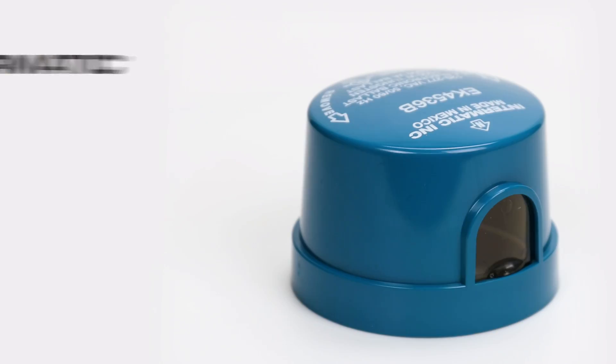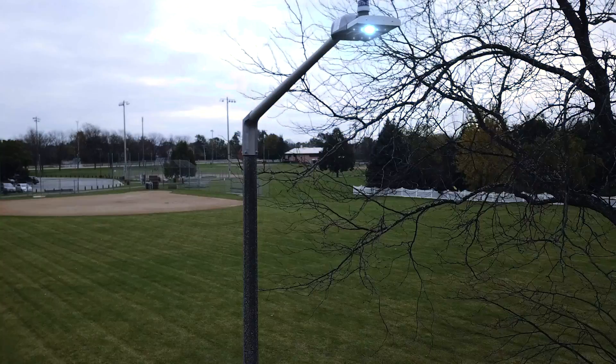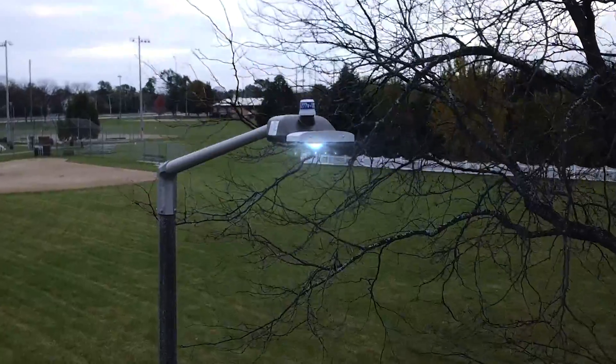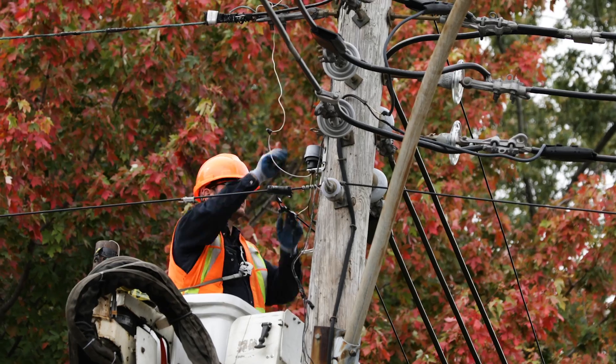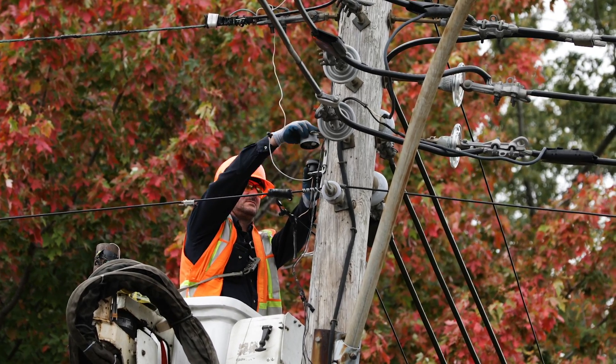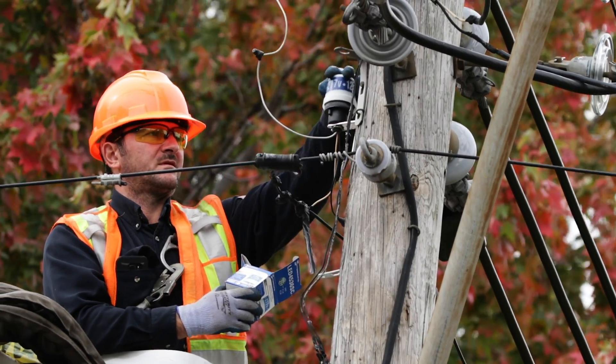The implementation of LEDs has exposed the shortcomings of traditional photo controls. Nightfox was designed from the ground up to match the life expectations that new LED technology brings. Now that LED fixtures can last 10 years without potentially having to go to the pole for maintenance, going there just to change the photo controls is an unnecessary expense.